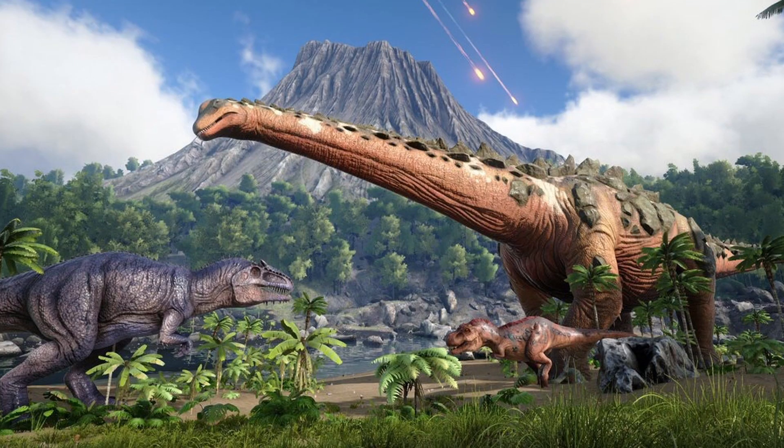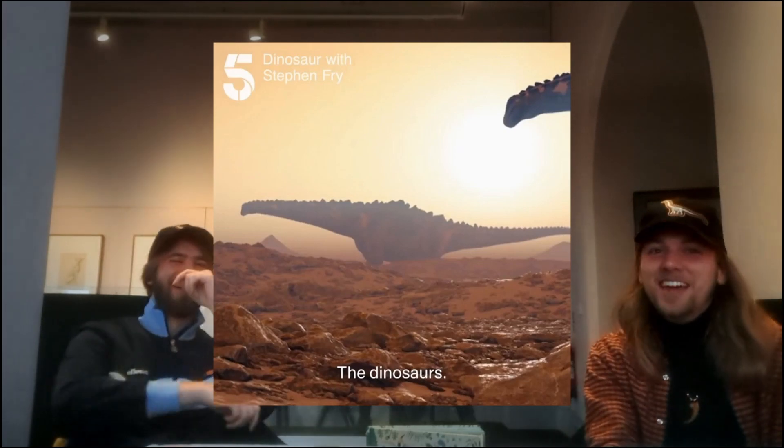Tyrannotitan teeth are notable for being found among the Patagotitan remains and there's even a possible bite mark — probably scavenging. Meanwhile, ARK: Survival Evolved has a titanosaur that is the size of the Empire State Building — it's just a ridiculously big dinosaur, ostensibly based on Patagotitan because they call it Titanosaur. And that has appeared on everyone's favourite documentary, Dinosaurs with Steve Backshall, so technically Patagotitan has appeared there — unintentionally, because the people who made that were a bunch of hacks.